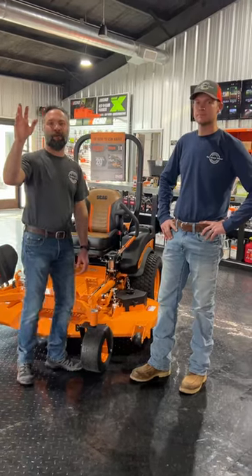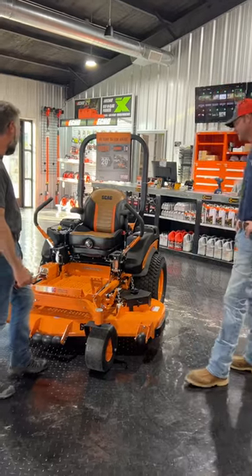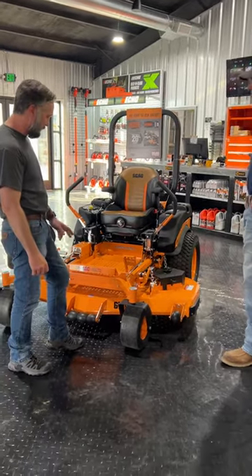Hey guys, this is Jason at the Mower World. I've got Matt here with me. And we're here to show you our Scag Tiger Cat 2 61 inch.